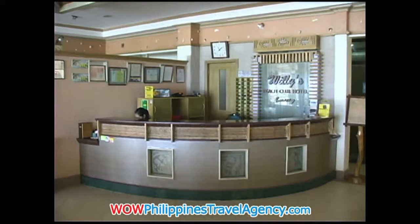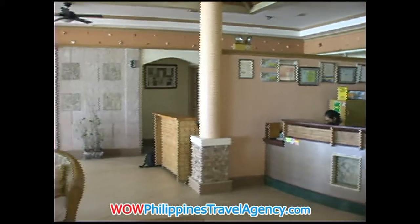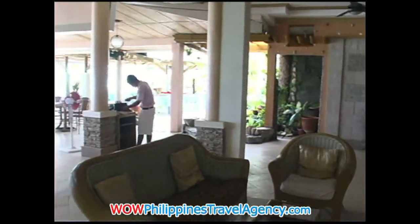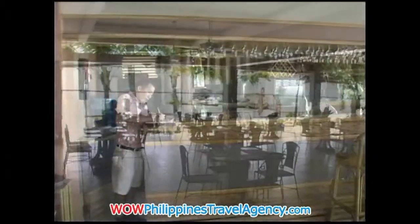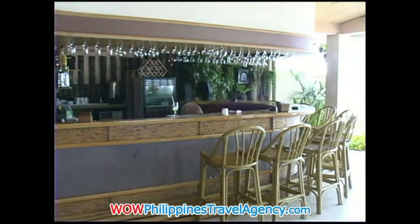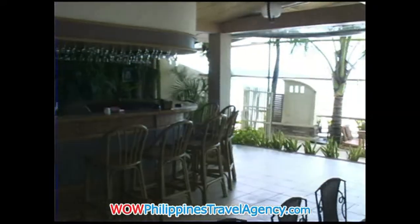This is the reception area at Willie's, located at the beachfront. What's really nice about Willie's is the restaurant here is set out on the beach, so you can sit here and watch the sunsets, have dinner, and have drinks at the bar. It really offers the perfect venue for people who want an absolute beachfront resort.